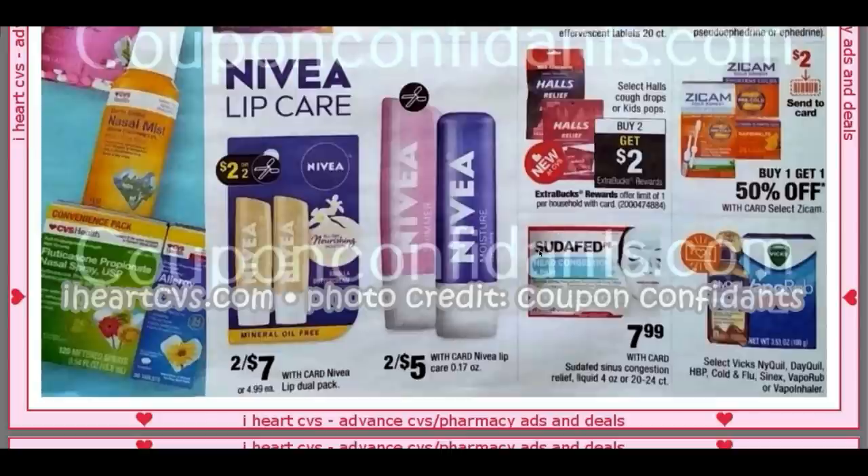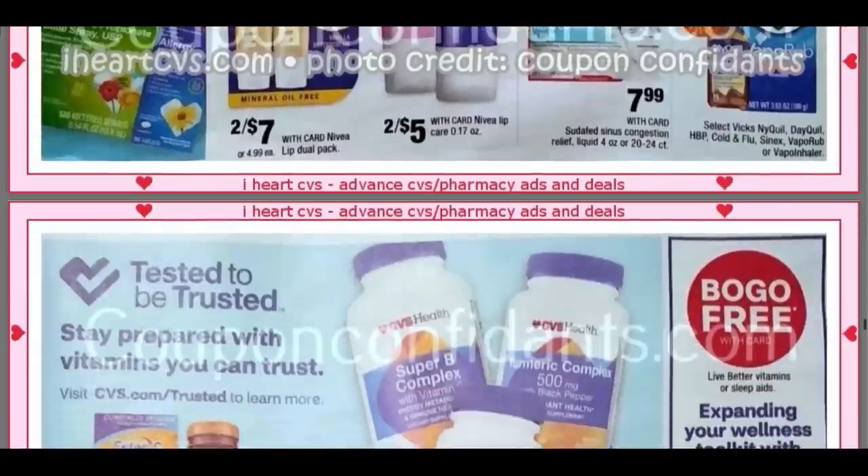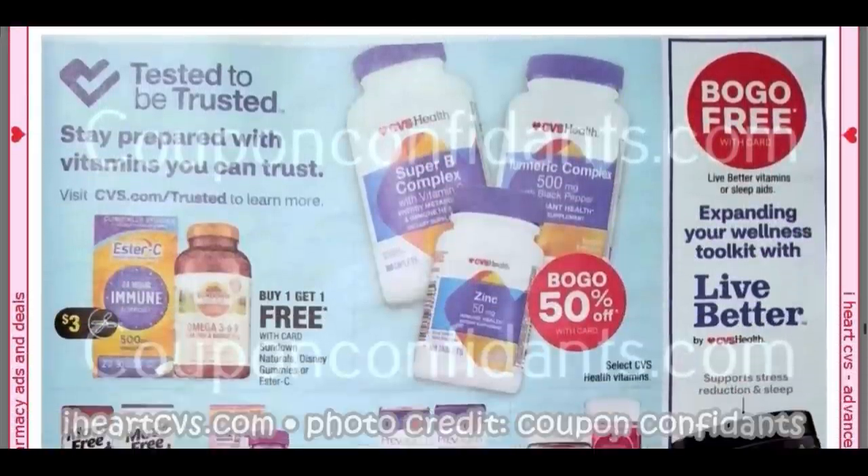Nivea Lip Care — we don't have any Extra Buck deals, but it looks like we're getting some coupons. Look out for those — we might get a $3 off two or a $2 off two, which would make these $1.50. Halls are going to be Buy Two, Earn a $2 Extra Buck. We do have some Halls coupons to work with — they are insert coupons.